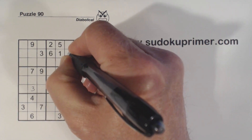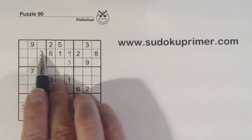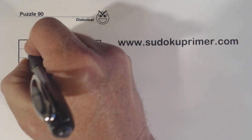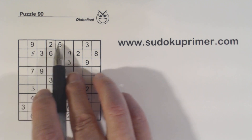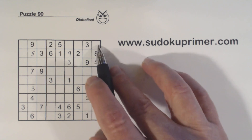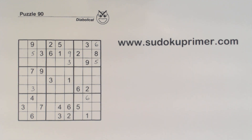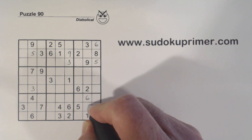9 here and 9 here makes that a 9. In row 2 we're missing 4, 5, and 7. We've got a 4 and a 7 there. In box 3 now, we've got 5s covering the row and column, so that's a 5. And remembering our ghost 6s, with that 5 we can fill in a 6 there. We're missing 1, 2, 8, 9 — there's a 1, 2, and a 9, so that's an 8.